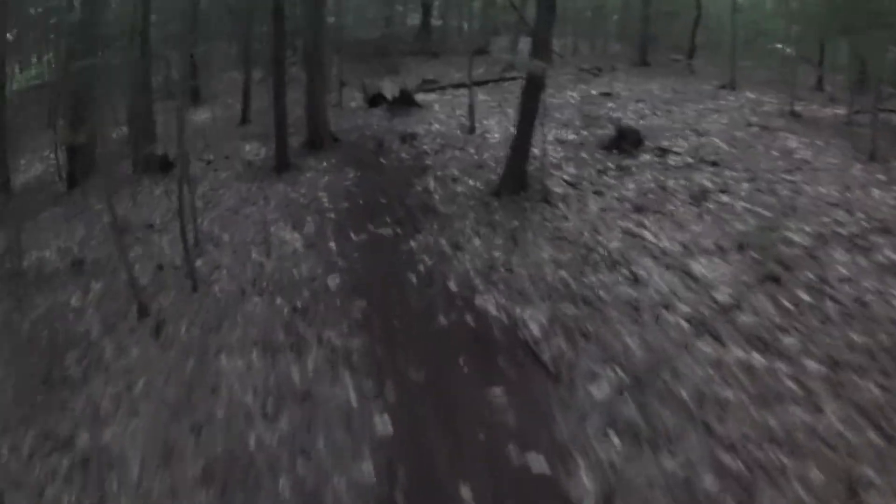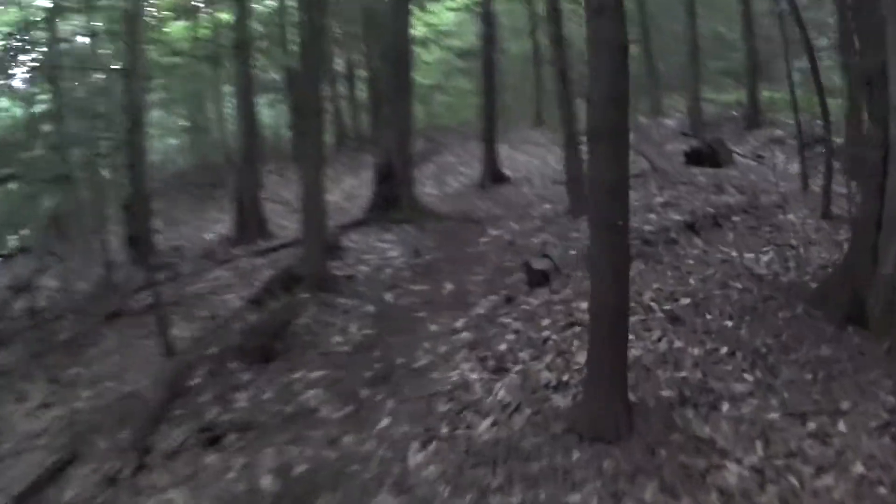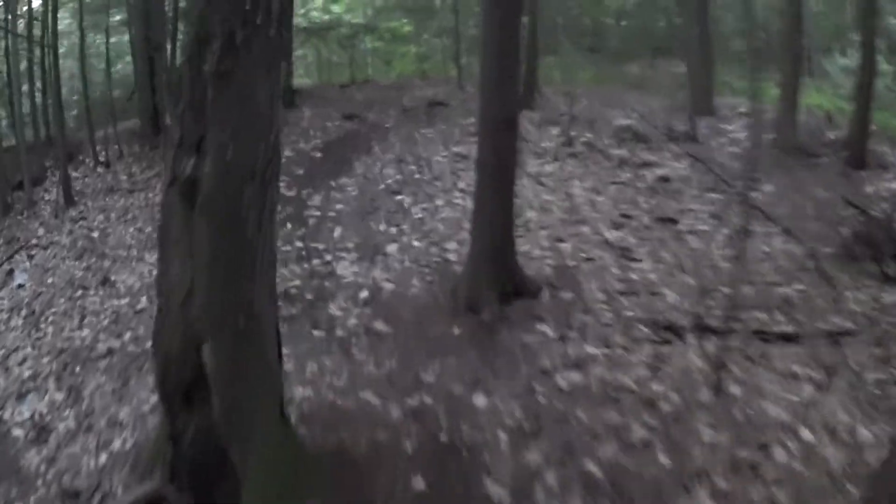With landowner's permission of course, back before it was the Catamount Community Forest. There's a little bit of a mud problem there on the left. The go-around on the right is unofficial. We need to do some trail work and fix that mud spot.